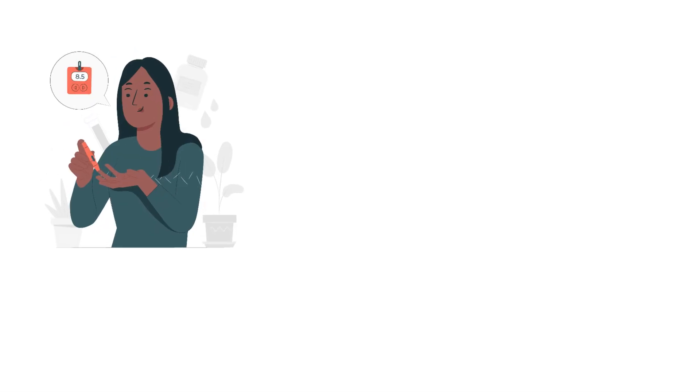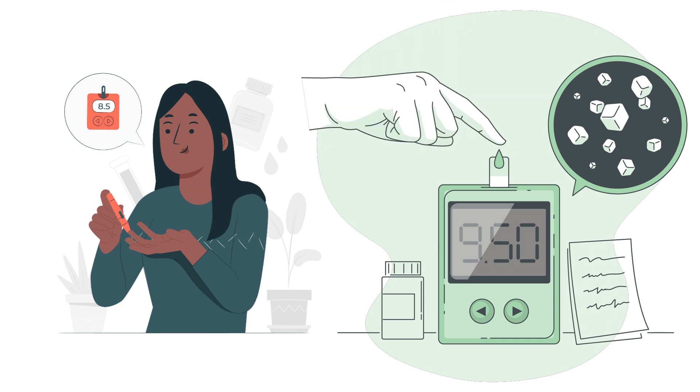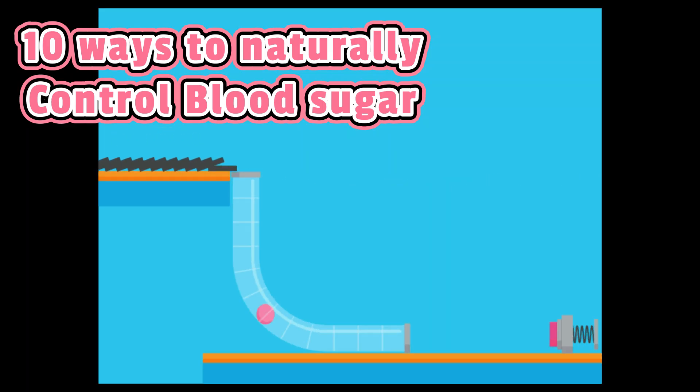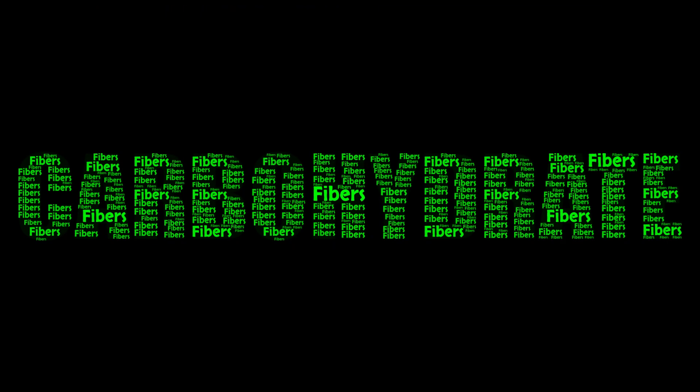It is vital for people with diabetes to control their blood sugar levels and keep them within the target range. Here are some ways to naturally lower your blood sugar levels. First, eating the right type of carbohydrate.